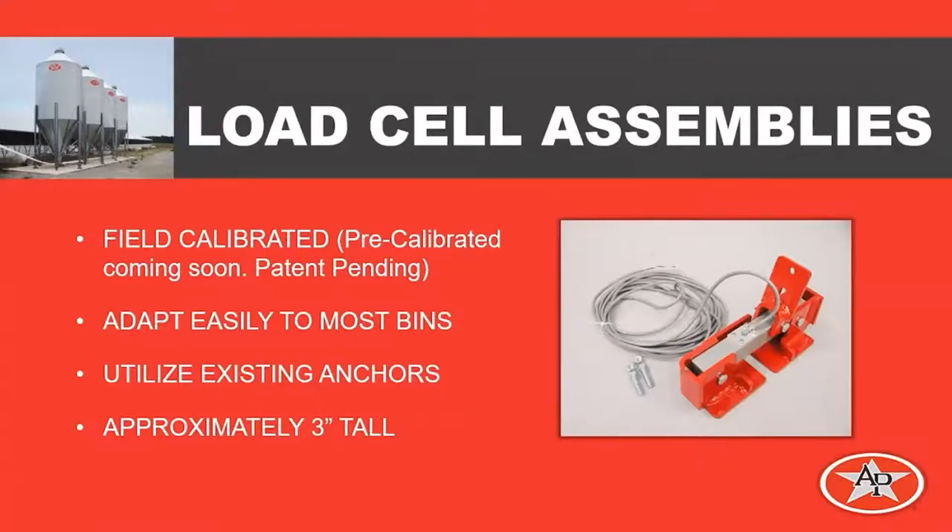Through our years of development and refining the product, we will have a load cell coming out this spring that will be accurate to about a 1% plus or minus accuracy level. A new feature this spring is a pre-calibrated load cell, which means we no longer have to deliver a full bin of feed to the site to do a full calibration. The bars will be pre-calibrated, eliminating the cumbersome task of having someone at the site with a feed ticket filling the bin completely. The system can be adapted to almost any bin. We use the existing anchor, so whether you're doing a retrofit or a new site, it adapts very easily. When the load cells are installed, we're only raising the feed line anywhere from 3 to 4 inches, so it has very minimal impact on the installation.